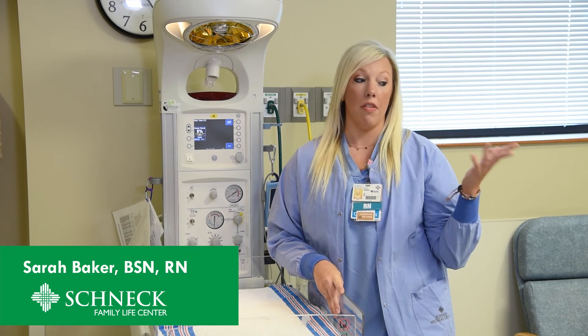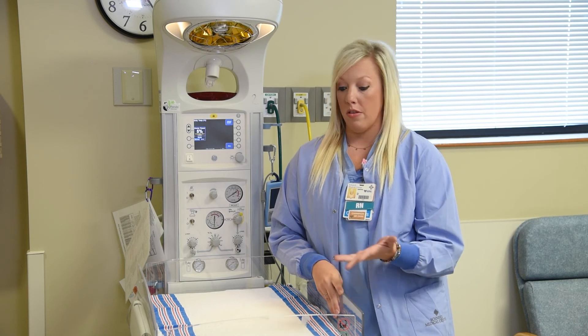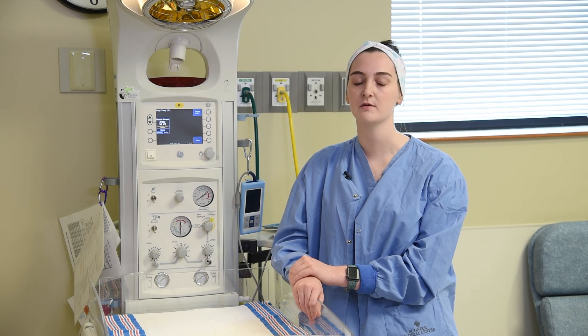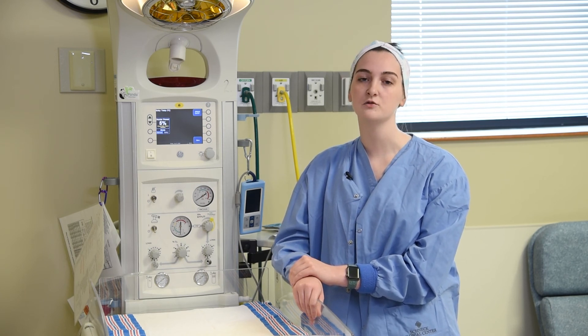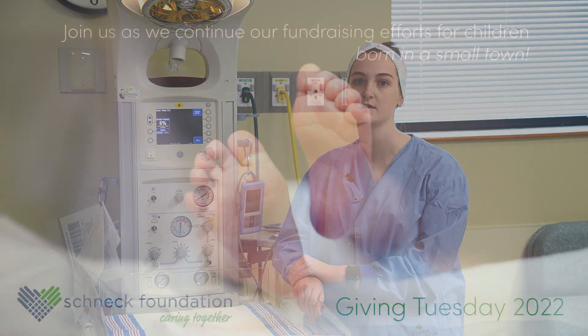Even if the delivery and everything looks fine, some babies just decide they need a little extra help, so having these available and having extras will be great. We definitely rely on our community to provide the best care possible for these infants, and we are so grateful that you continue to show support for us and for the families that we ultimately care for.